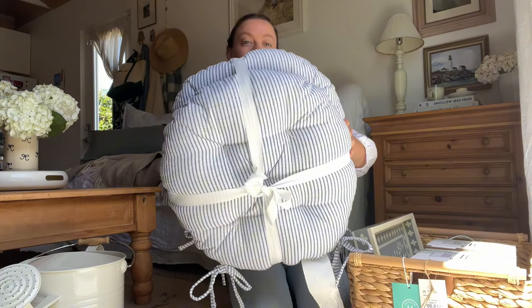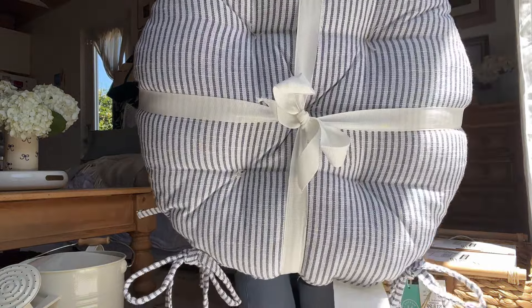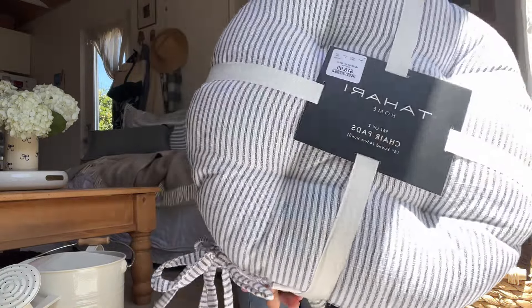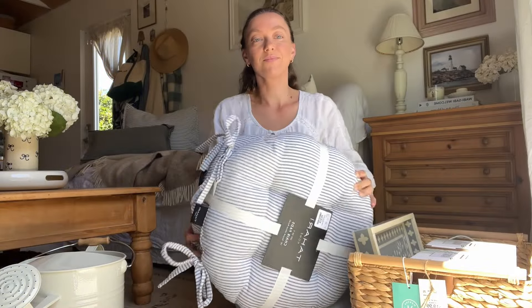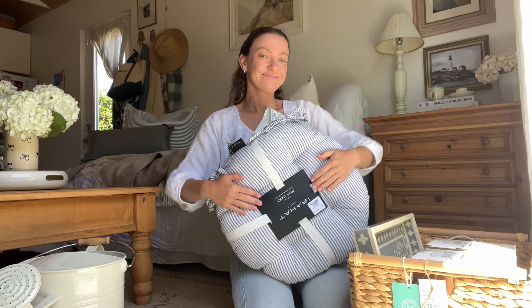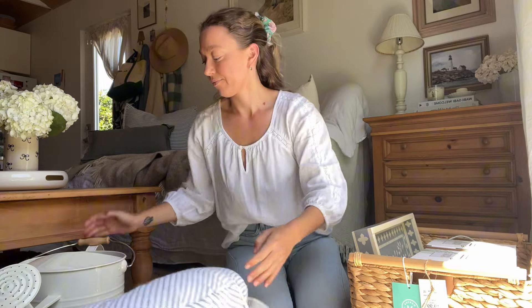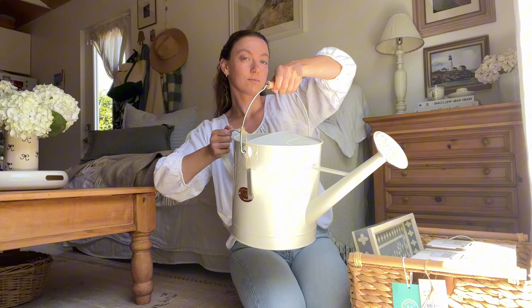I picked up a few things from HomeGoods and I'm going to show you what I got and how I'm going to style it. I've been looking for outdoor chair cushions that are striped and look like this for a very long time, and the ones I had my eyes on were like $80, so when I found these for a total of $17 I was extremely happy.